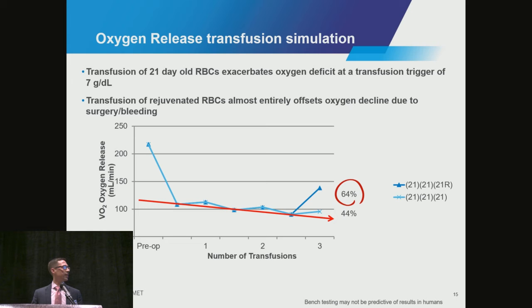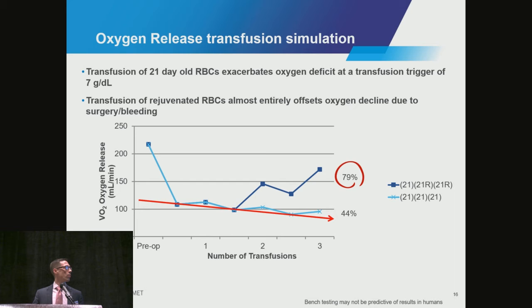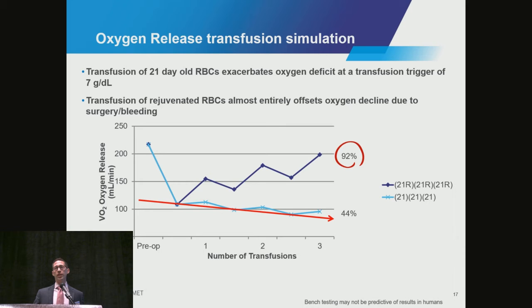If we rejuvenated one of those three units, we could pull back some of that oxygen availability. With two, that trend was even further. And if we rejuvenated and transfused all three units, we could provide 92% of baseline oxygen while maintaining a circulating hemoglobin of 7 grams.